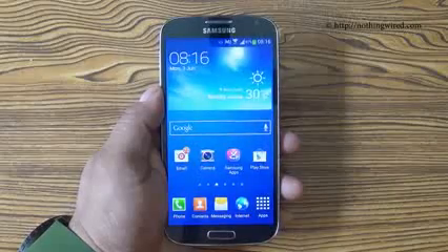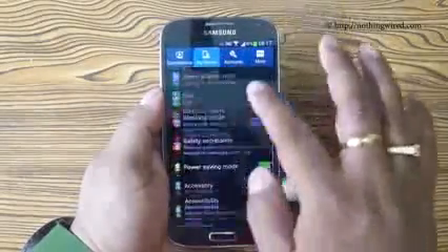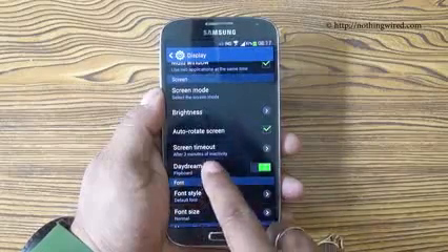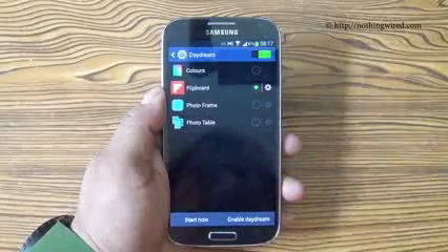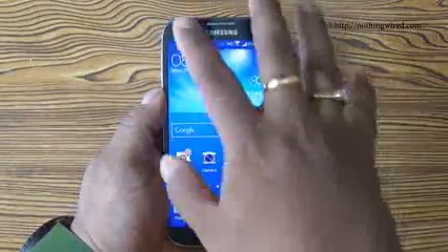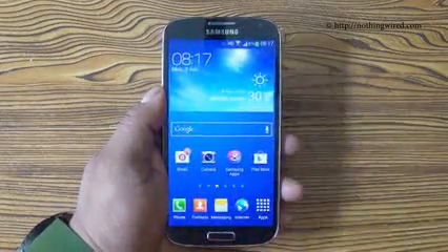Samsung does not want your Galaxy S4 to look dull even when you are charging the device. So the company gives you an option of having a daydream. When you go to Display you have the option of Daydream. Whenever you are charging the device it can show you various options — for example, if I have Flipboard enabled it will show latest news hovering over my screen, or it can keep showing me photo albums while charging.